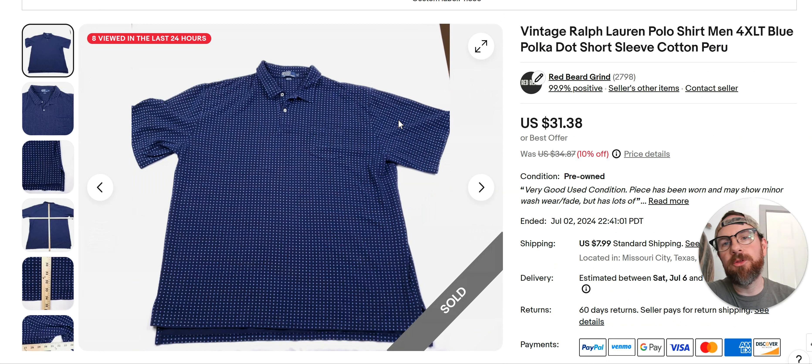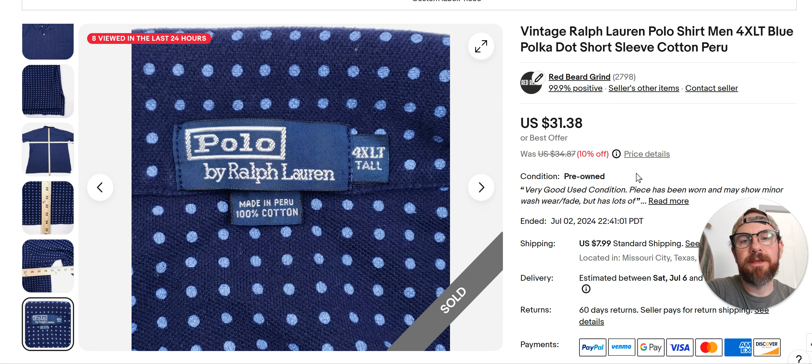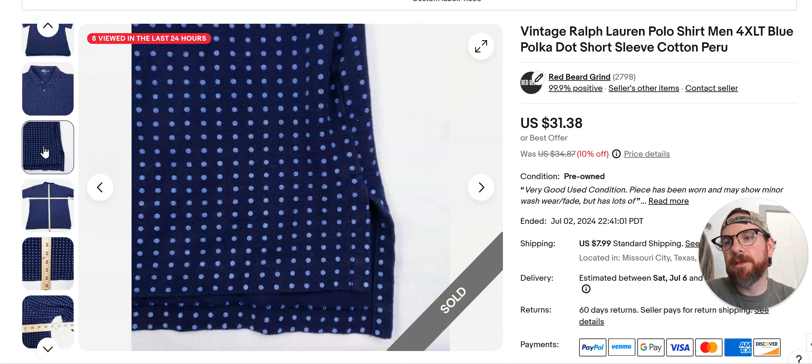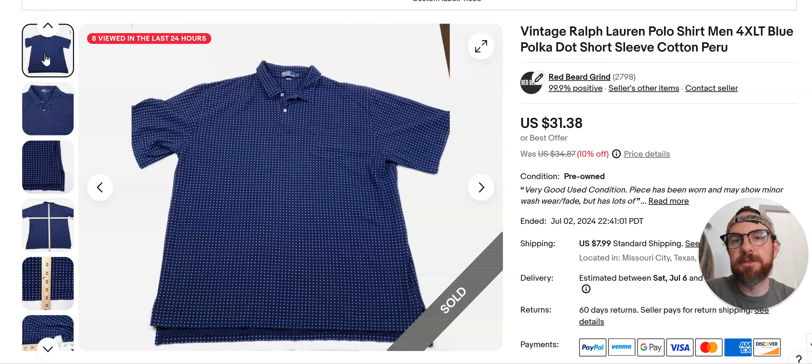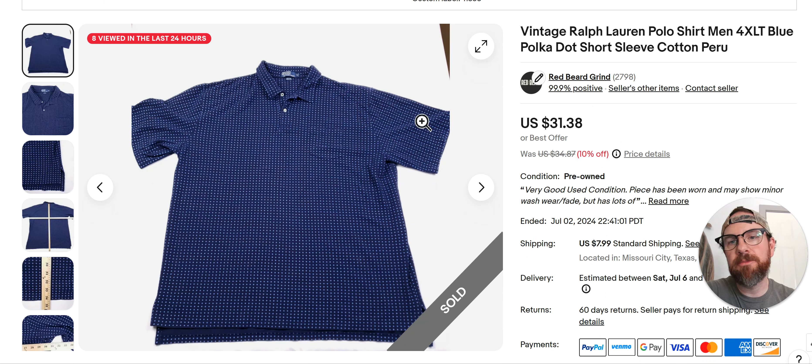Vintage Polo Ralph Lauren shirts — this is the blue and the silver tag. These typically go for the high teens, low 20s. I sold this one for $31.38 because of the size. If you can find them in this size, they'll go for more money. It's also because of the polka dot — it was a cool pattern. But I even buy these when they're just plain colors. The 3XBs and the bigger ones sell for at least $25 to $35. This one had been sitting since April but finally moved at 10% off. So don't pass those up.